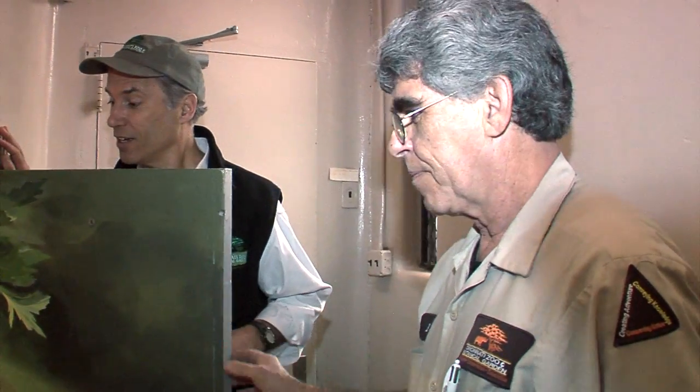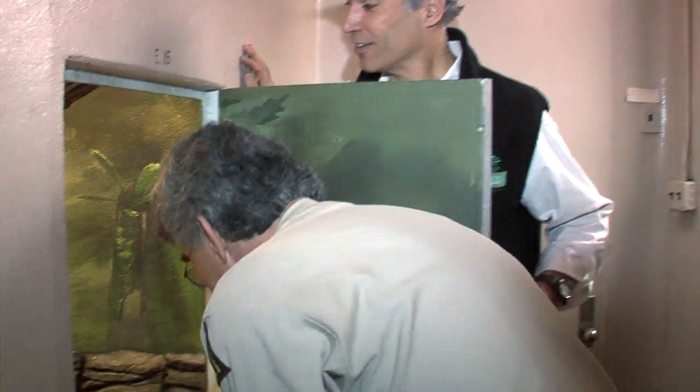Now you talk about behind the scenes. I'm here with Mike Goodwin in the reptile house and he's got one of the biggest lizards in the world, and believe it or not he's going to go in with it. Oh yeah, there's Jasper.